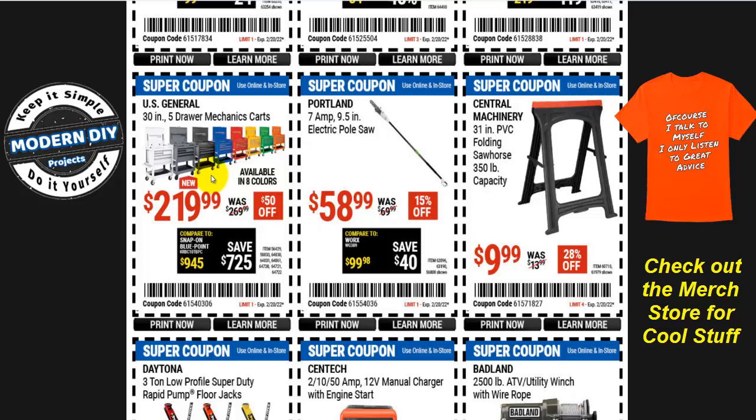Here's the Portland 7-amp electric pole saw. This is a good pole saw — I've had it for over three years and did a review on it when I got it. It's a real good pole saw. I use it all the time throughout spring and summer for trimming trees, palm trees, and all sorts of things. It works out just fine every time. For 60 bucks, that's a real good deal.